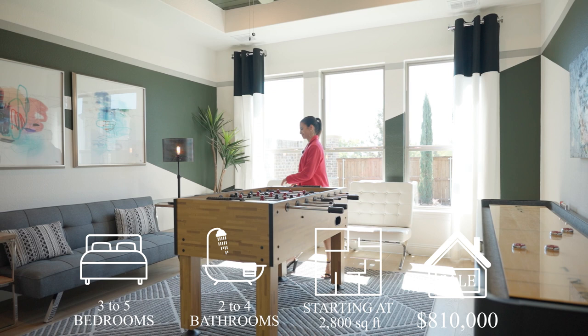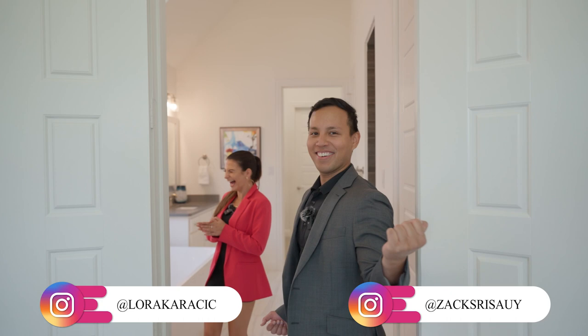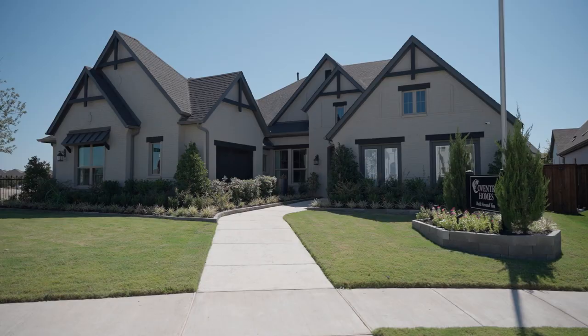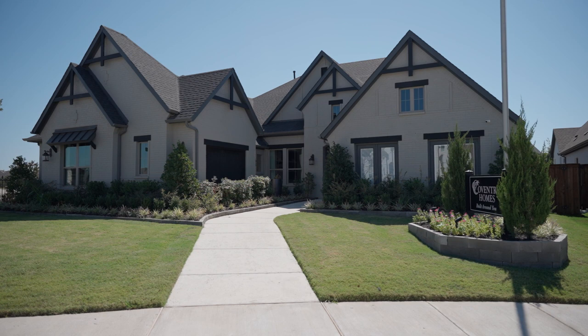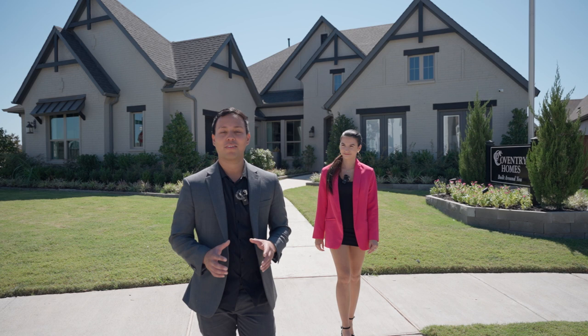If you've been looking in Prosper, Frisco, or the Collin County area in general, this is where you want to be — at a lower price point with more yard than you'll have anywhere else in the Collin County area. Honestly, it's a huge yard. We can't wait to show you. Let's go ahead and show them the home.